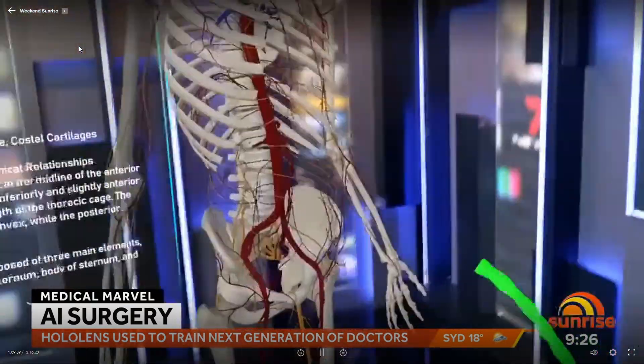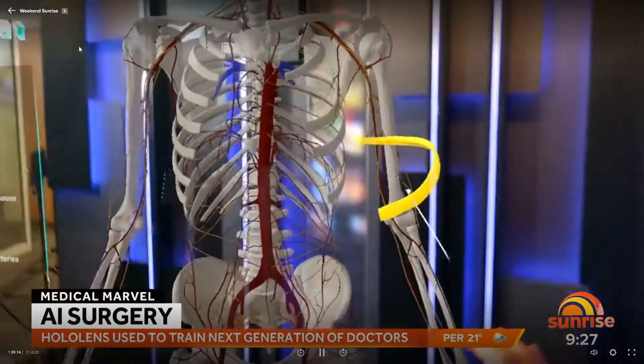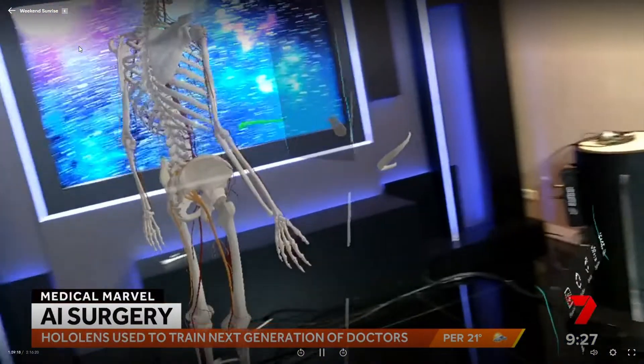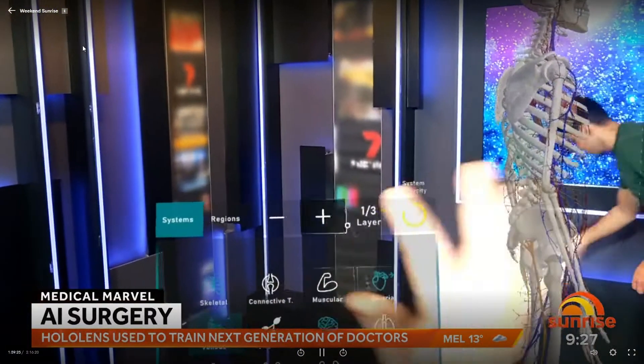That would really cut down risk with operations because it increases training time. When can we expect to see this in Australian hospitals? We've already seen it in health practices in places like regional Victoria. In the next few years, as 5G becomes more prevalent, we'll start to see doctors using it in surgical situations. Already in the UK they're using it for hospital rounds, so it's quite feasible and quite real.